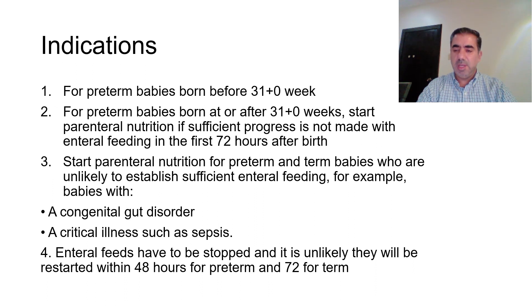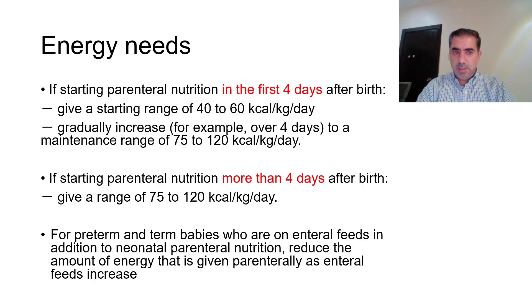For term babies, parenteral nutrition is indicated when enteral feeds are stopped and unlikely to restart within 72 hours. The first and most important aspect of parenteral nutrition is the energy supply. If we are going to start total parenteral nutrition in the first four days of life, the recommendations are to give a starting range of 40 to 60 kilocalories per kg per day.